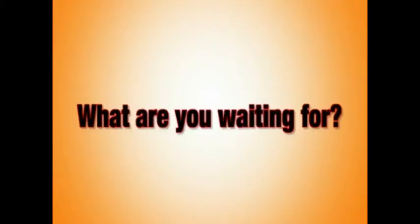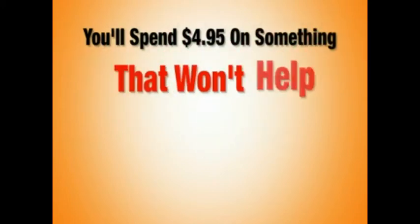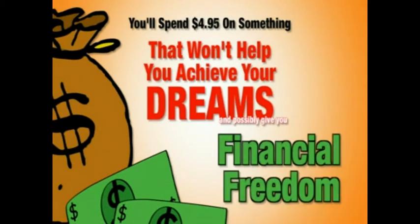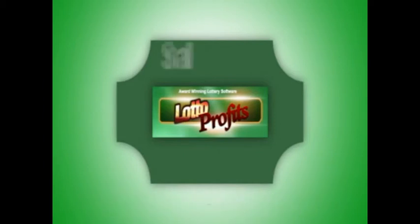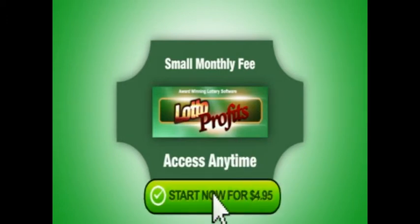What are you waiting for? Chances are you'll spend $4.95 on something today that won't help you achieve your dreams and possibly give you financial freedom. Give Lotto Profits a try. If you don't like it, cancel and pay nothing. If you do like it, just pay our small monthly fee and access the software anytime, 365 days a year. Click the Start Now for $4.95 button now.